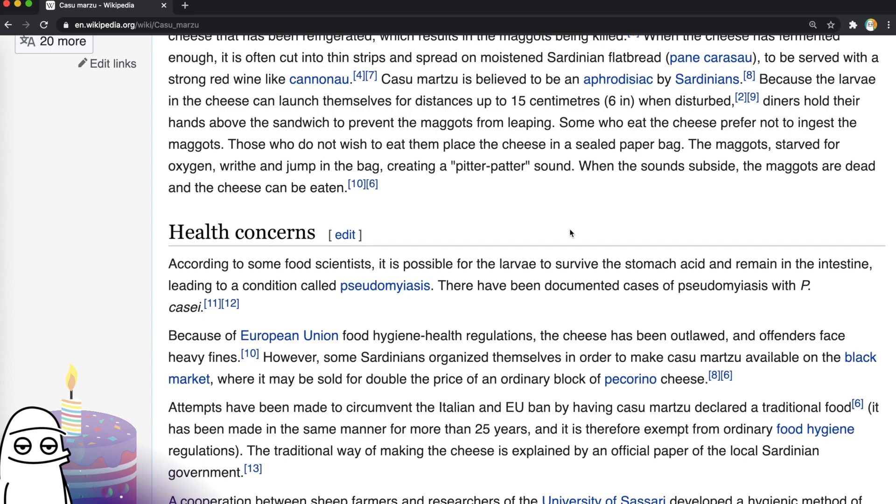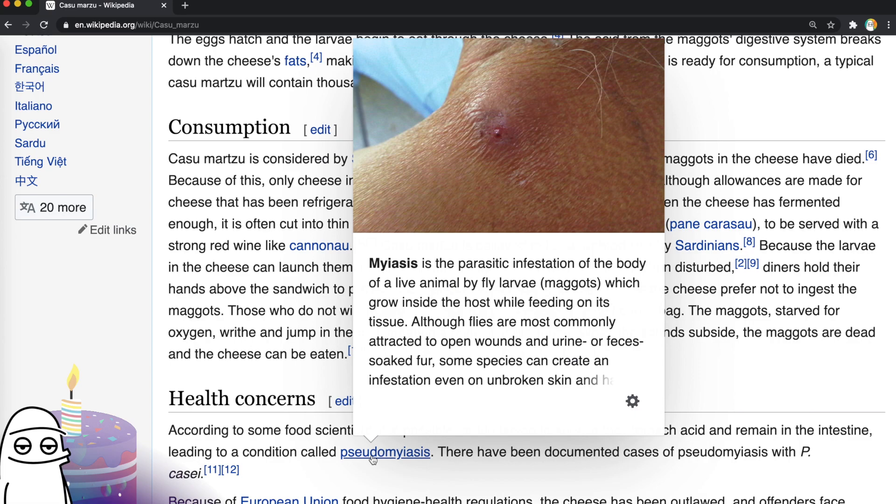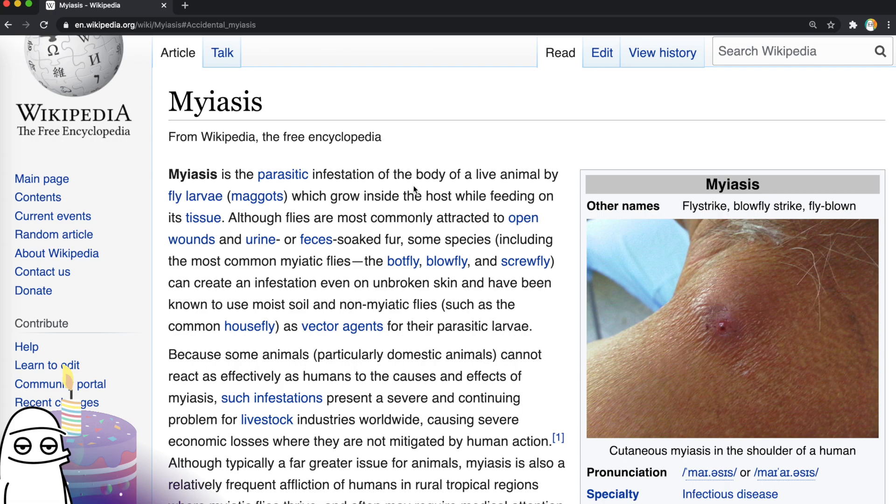The picture for pseudomyiasis — do we want to click on it? Let's do it. Myiasis: parasitic infestation of the body of a live animal by maggots which grow inside the host while feeding on its tissue. Although flies are most commonly attracted to open wounds and urine/feces-soaked fur, some species can create an infestation on even unbroken skin. Larvae may invade unbroken skin or enter the body through the nose and ears, and others may be swallowed if the eggs are deposited on the lips or on food. I regret this already.